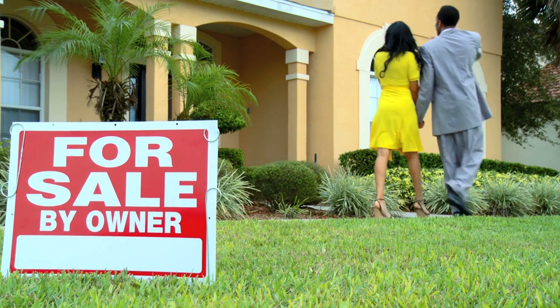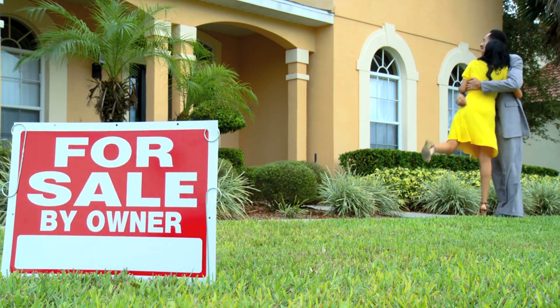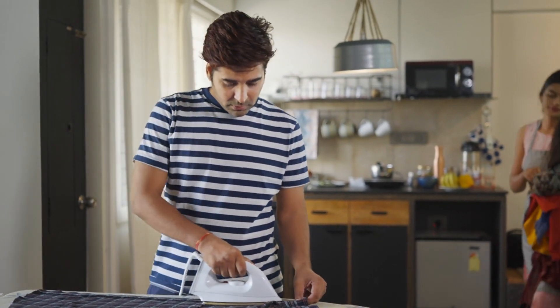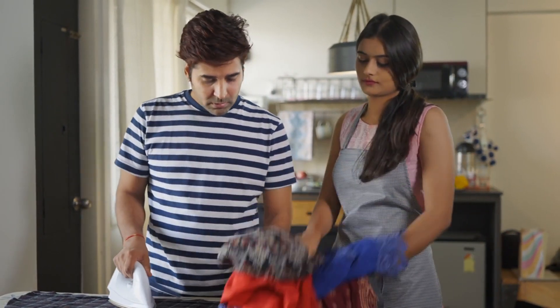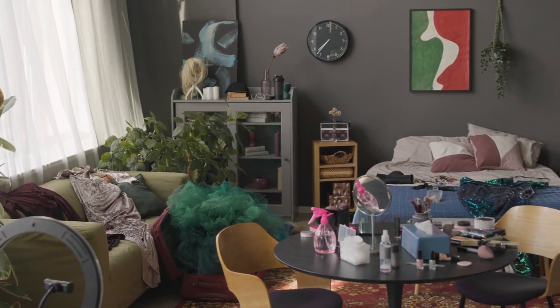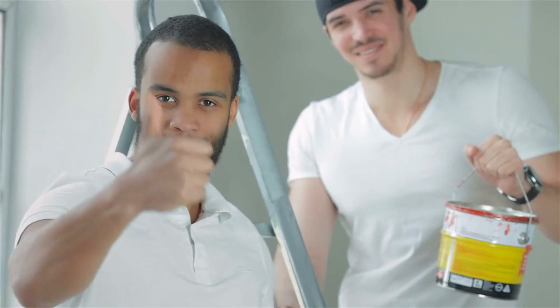The first step in preparing your property to sell is to declutter and depersonalize. Clear out excess belongings and personal items to create a clean, neutral canvas that allows potential buyers to envision themselves in the space. Less clutter equals more appeal.